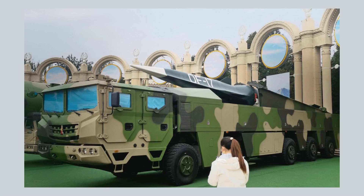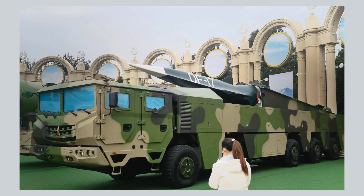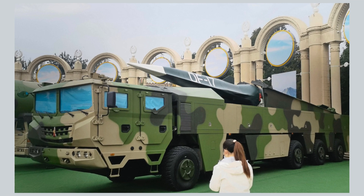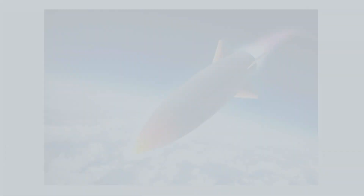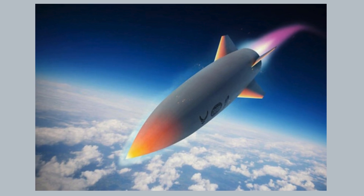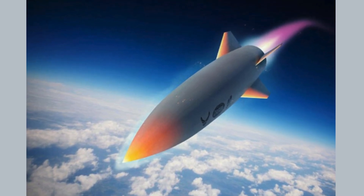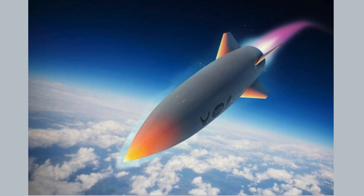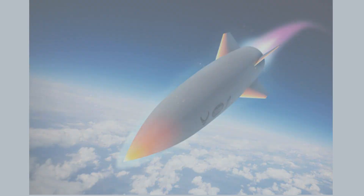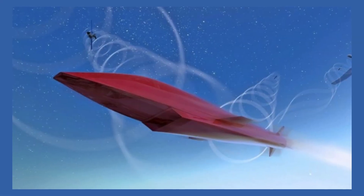However, hypersonic weapons also face some significant technical and operational challenges. First, they have to withstand extreme temperatures, pressures, and vibrations, which can damage their structure, materials, and electronics. Second, they have to maintain stable and precise control, which can be difficult due to the complex aerodynamics and the unpredictable effects of the atmosphere.